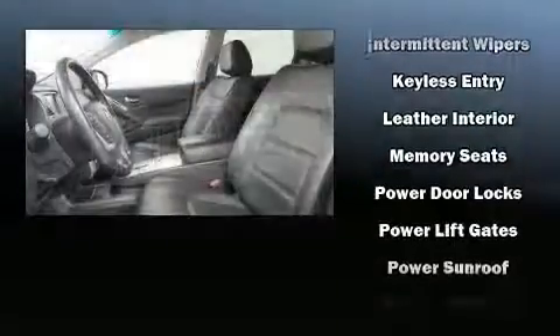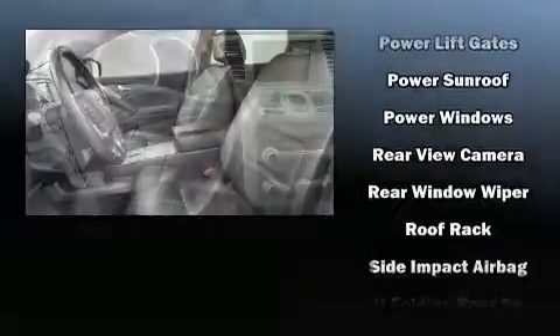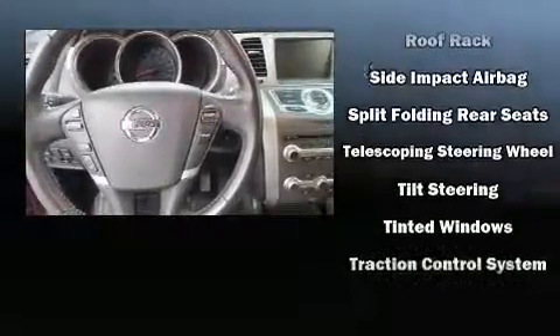Nissan ensures the safety and security of its passengers with equipment such as brake assist, a panic alarm, and four-wheel disc brakes with ABS. You'll never lose visibility with rain-sensing wipers, which activate automatically when the drops start to fall.